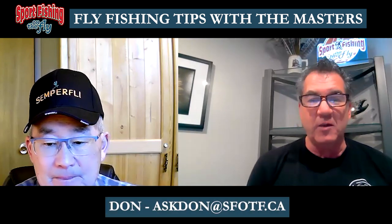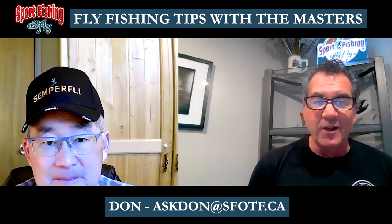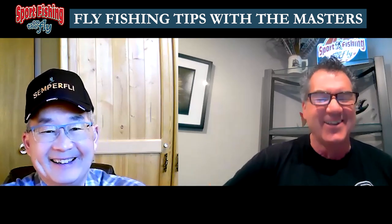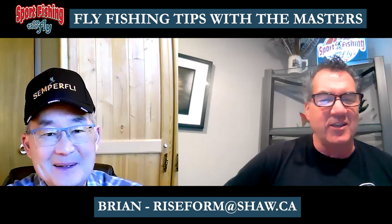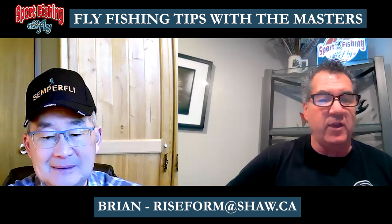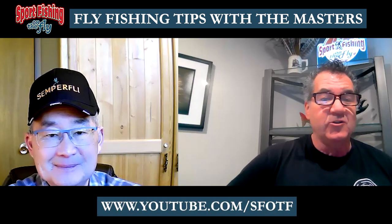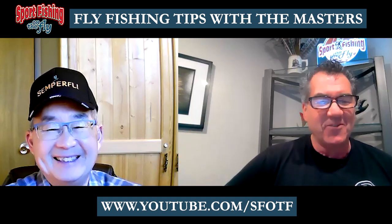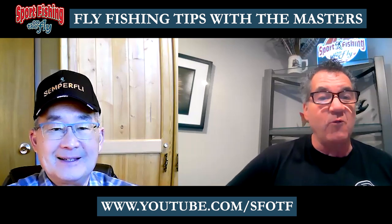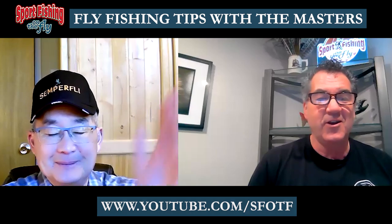Well, I hope everybody learned something today. We've got more of these talks coming up — I talked the Bulldog into doing one on attractor patterns, the tequila and things like that, which he loves to fish. We've also got a talk on leeches coming up and a few other things, so I hope everybody tunes in. This is a members-only 'Chats with the Masters' — tips from the masters. Thanks again Bry, and we'll be talking to you soon, hopefully fishing with you soon too.